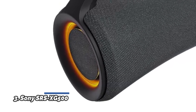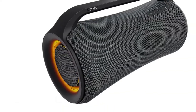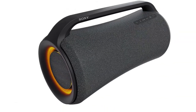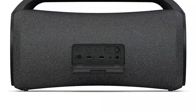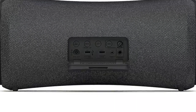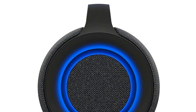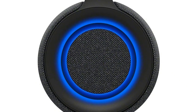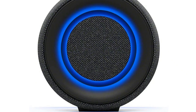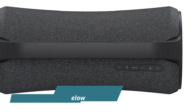Number 3: Sony SRS-XG500. Big sound with two woofers, two tweeters, and X-Balanced speakers for powerful bass and crisp sound. Up to 30-hour battery life with quick charging. IP66 water-resistant and dustproof design. Connect and stream music easily with Bluetooth. Unleash your inner pop star with mic and guitar rear input. Subtle LED ring lighting for ambience, and the Fiestable app enhances the party. Personalize the sound using the Music Center app, and charge your devices or play tracks via the USB port.